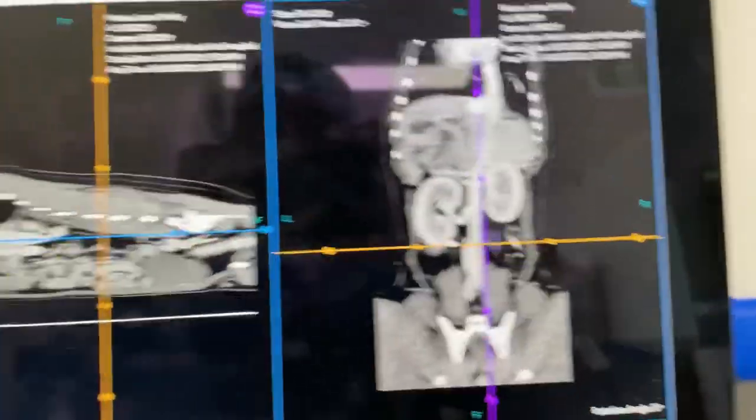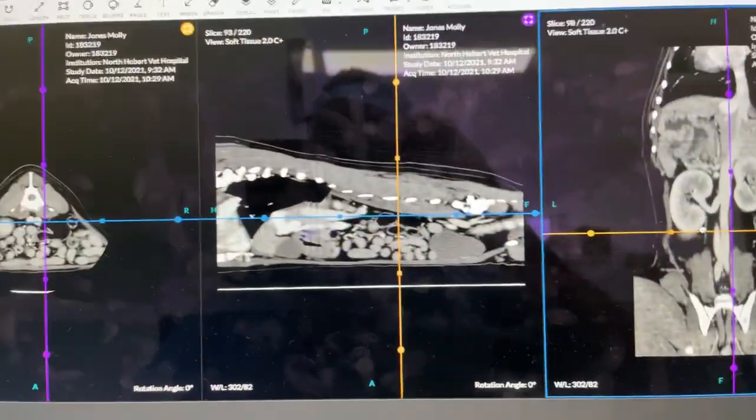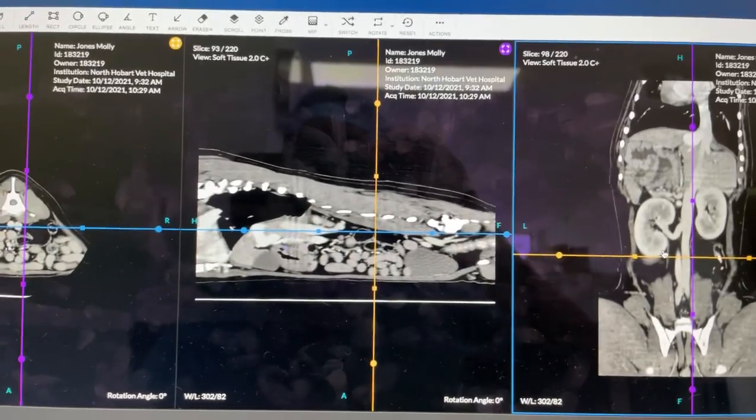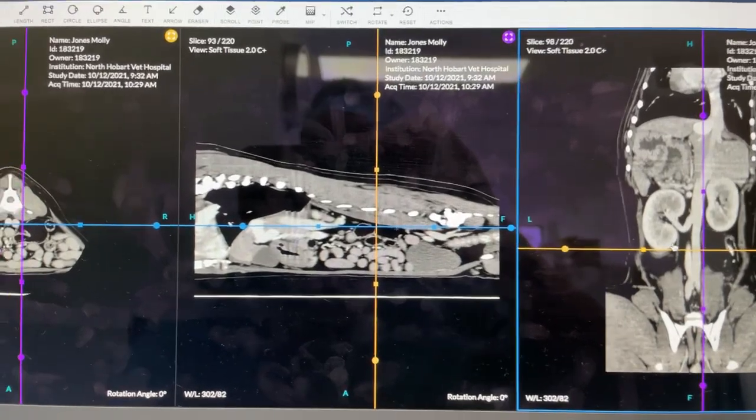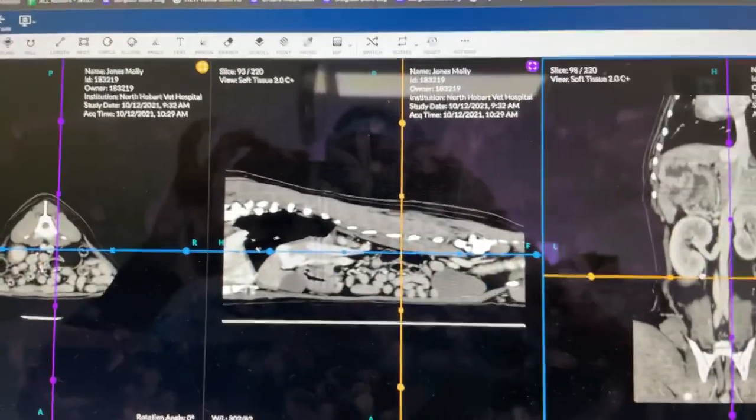So we have done the transvenous coiling of the portosystemic shunt. We did place the coils transabdominally, but the vena cava stent went in transjugular. Thanks a lot for watching and we will see you again soon.